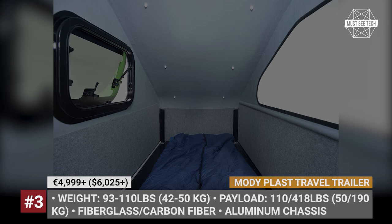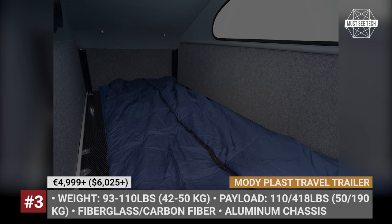Optionally, you can add a collapsible kitchen, awning, extra window, and solar panels.